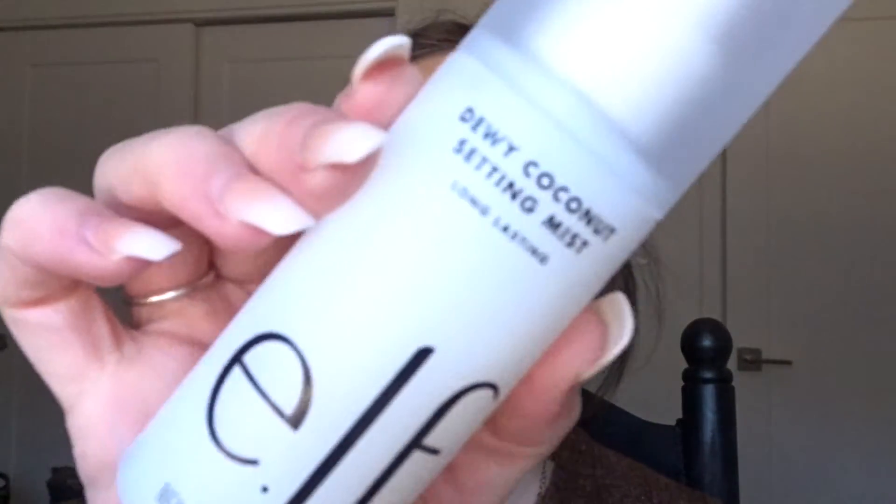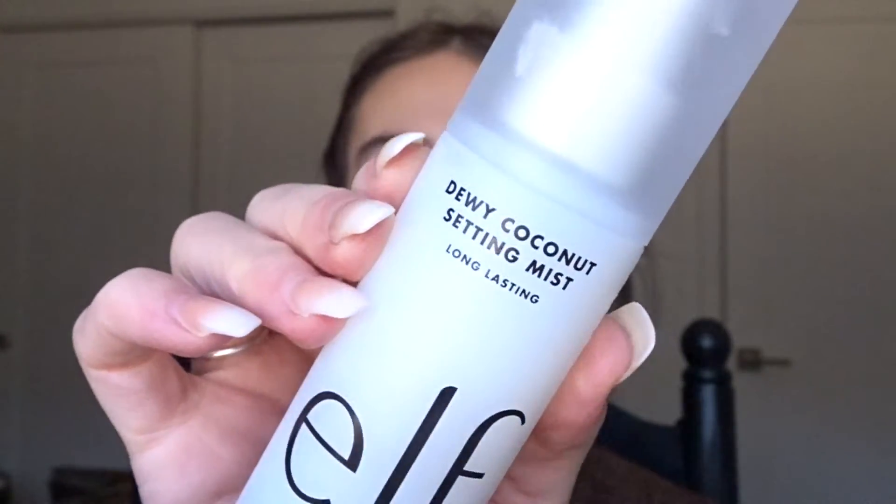On to the next step — before I do my loose powder, I actually set my face first. I feel like it helps my powder stick a little better and last longer throughout the day. I just recently got this and I'm a very big fan — it is the ELF Dewy Coconut Setting Spray. It's ELF so it's very affordable, and it feels really hydrating and nice on my face. I also feel like this extra step helps my makeup not move around as much, especially nowadays wearing masks when it's so easy for your makeup to slide, especially on your nose and chin.